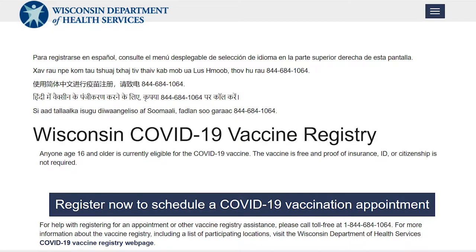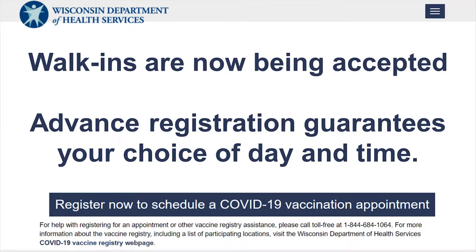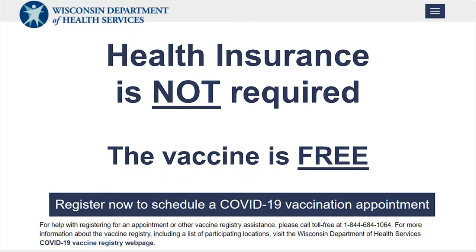If you registered online, a QR code will be emailed to you. Walk-ins are now being accepted; however, advanced registration guarantees your choice of day and time. Please note that health insurance is not required and the vaccine is free.